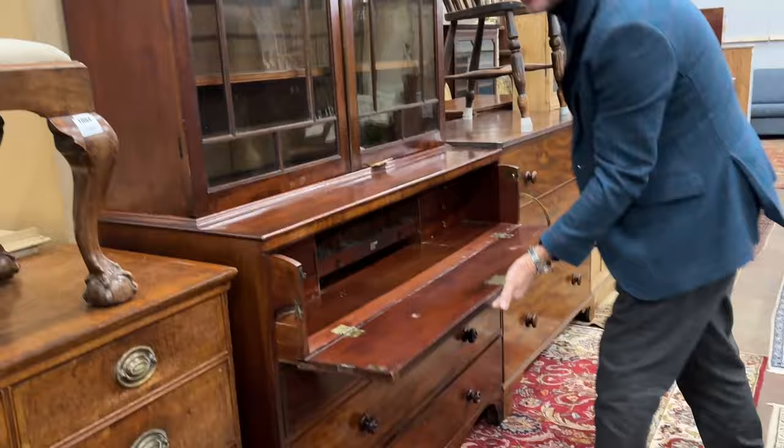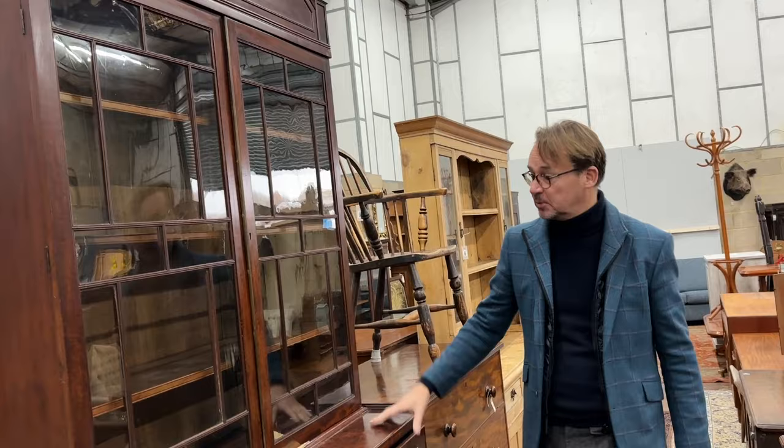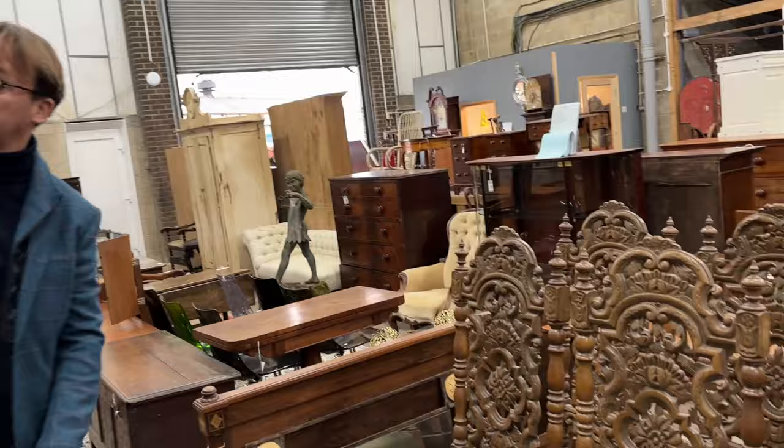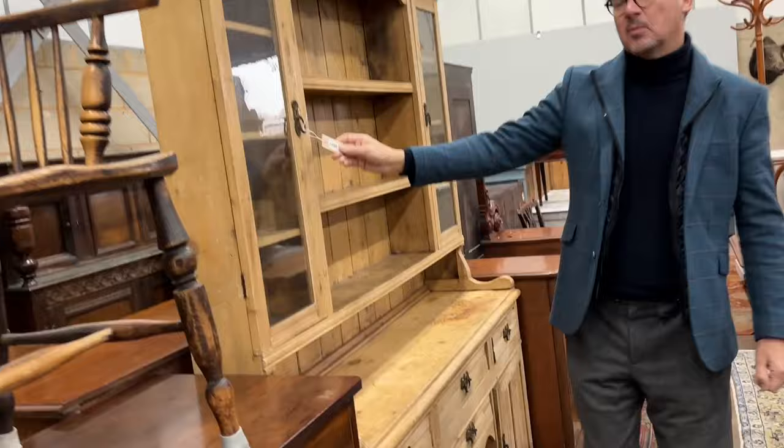And a very classic sort of Regency mahogany secretaire bookcase. These have never been cheaper in the 35 years that I've known them — most people regard them as too big and too dark. But if you want one, now is really a good time to buy. That's lot 1085. Nice architectural top to it — I particularly like this cornice motif here, it's just a bit more interesting than usual.